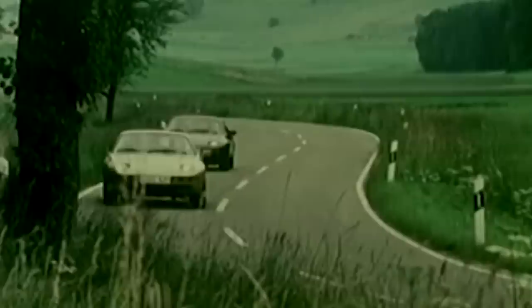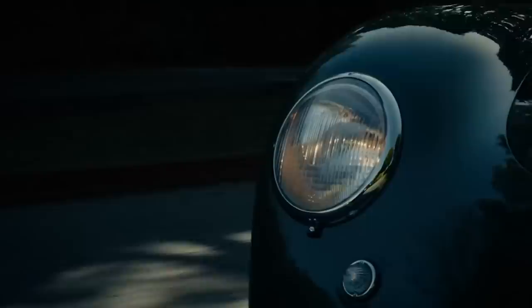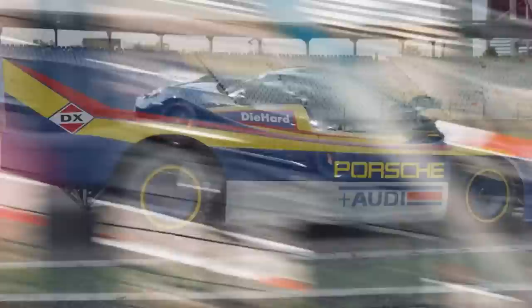Welcome back to another episode of my favorite three designs. Today's special brand is Porsche. When we look at Porsche, we all immediately recognize the iconic 911 model, but Porsche has something for everyone. Porsche has been very successful throughout the years of racing — it's won everything from Formula One, Le Mans, Daytona, Nürburgring, GT racing, rally racing — you name it, they've done it, and they've done it successfully.